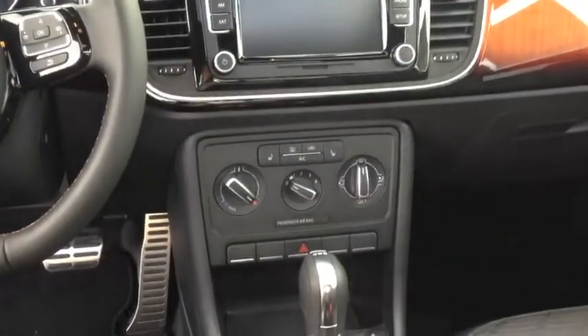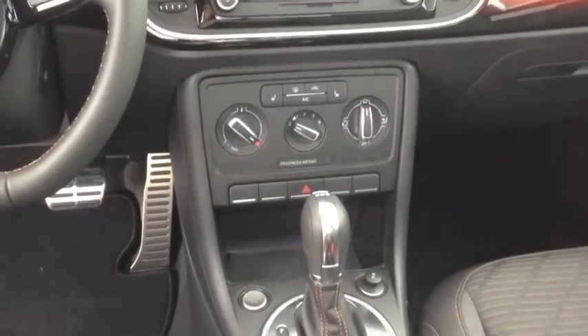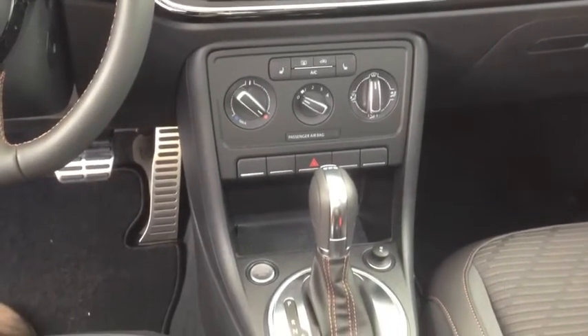The interior layout is simple yet elegant, with nothing overly complicated. Every button and dial is easy to see, clearly labeled, and easy to reach.